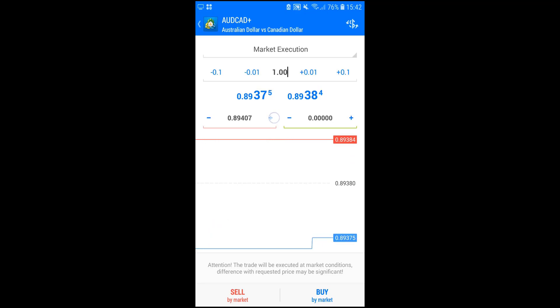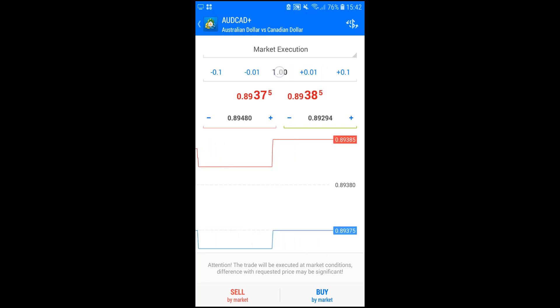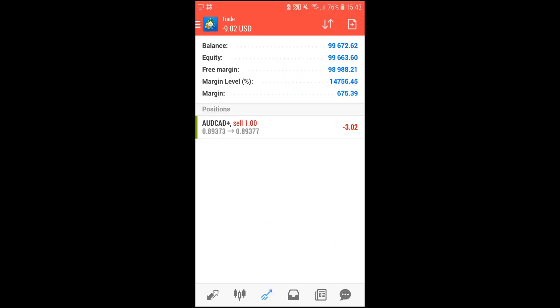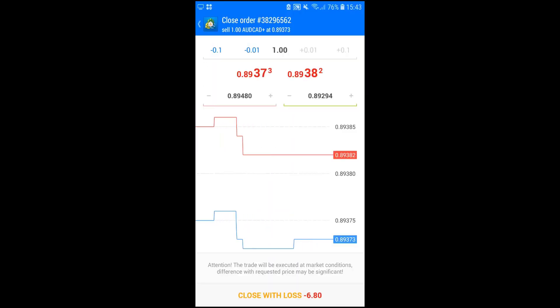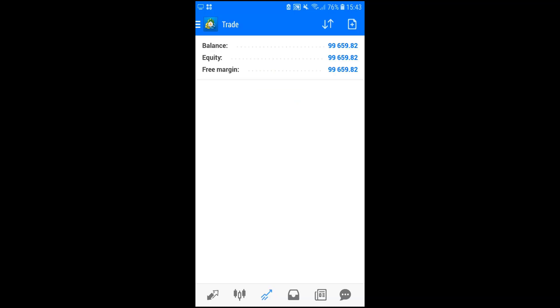Setting stop loss and take profit before placing the trade means they are already in place when the order executes. You can confirm this by tapping the trade to see the stop loss and take profit levels. To modify, press and hold and select Modify Order, or simply select Close Order to exit. Once closed, you can see the updated balance, equity, and free margin.